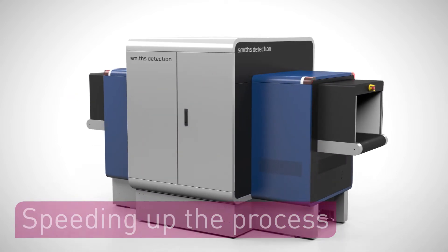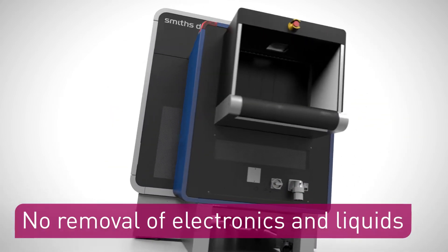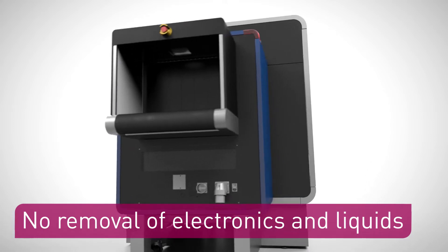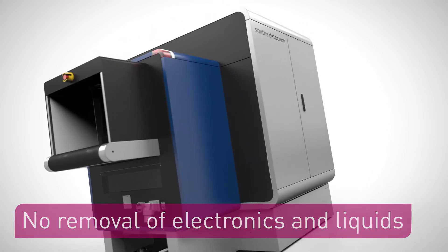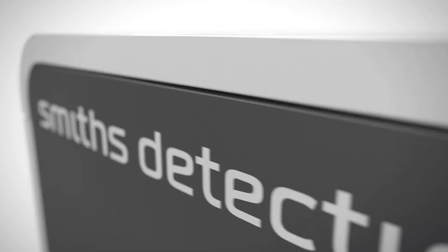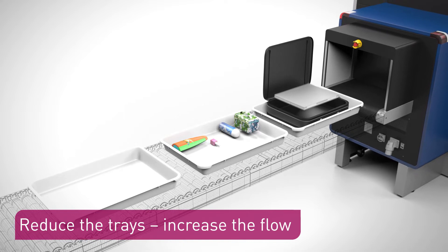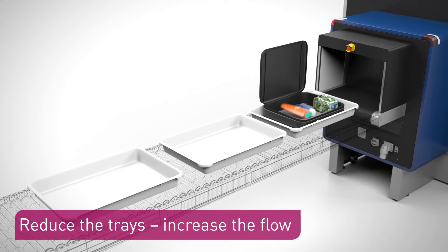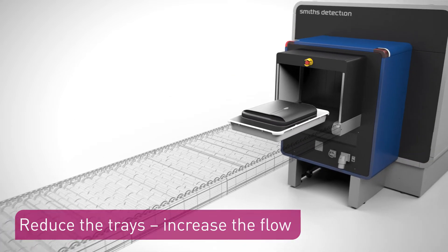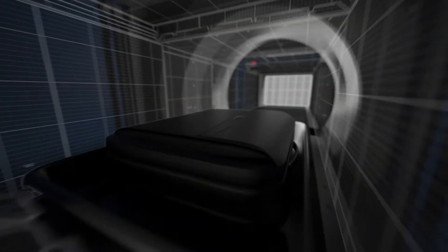No need to remove electronic devices and liquids from hand luggage. This means faster, less stressful screening. Handling fewer trays increases throughput. Up to three trays are typically needed per passenger, enough to hold liquids and electronic equipment. An EDS CB C3 approved scanner can substantially reduce this number and increase passenger flow.